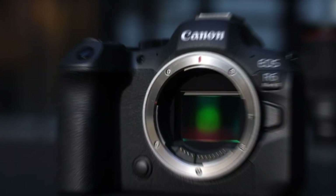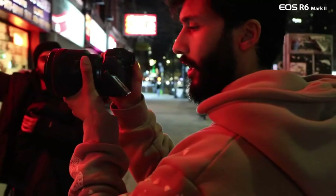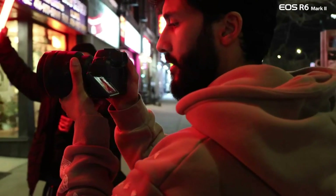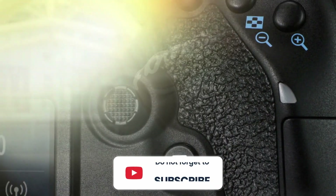Canon has long been a renowned brand in the industry, known for its innovation, reliability, and exceptional image quality. Whether you're a professional photographer or an aspiring hobbyist, these cameras offer cutting-edge features and advanced technology to capture stunning moments with precision and creativity.